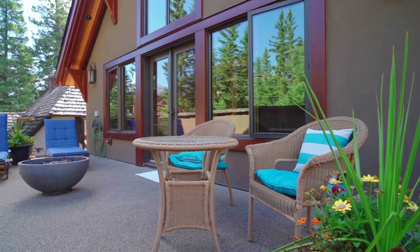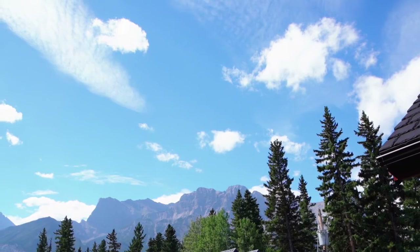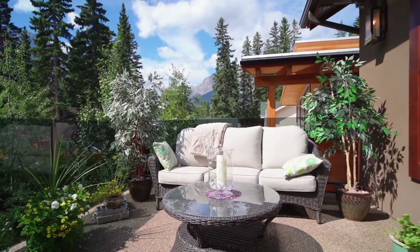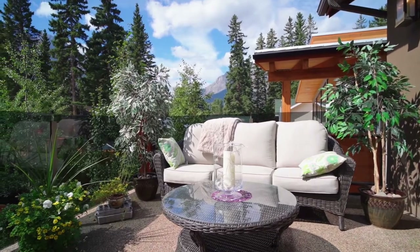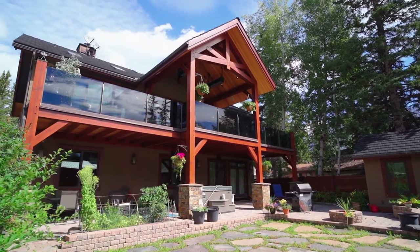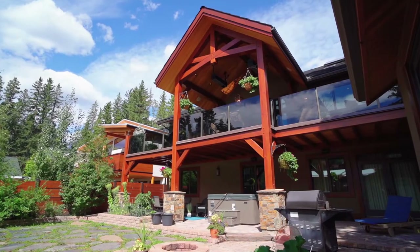The roomy south-facing deck offers three living areas. Enjoy your morning coffee or lunch in covered dining areas, or sit back, relax, and enjoy peaceful afternoons in living space. You will never tire of the majestic mountain views and the private backyard, landscaped with Rundle Stone slabs.